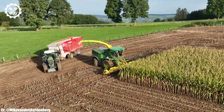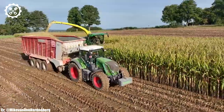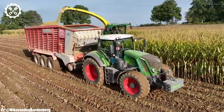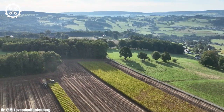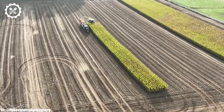The John Deere 9600 is a legendary combine harvester known for its durability, efficiency, and versatility in the agricultural world. With a powerful engine and advanced harvesting technology, it has been a staple on farms around the world for years.